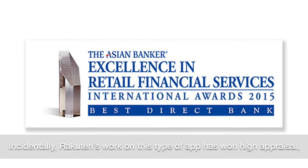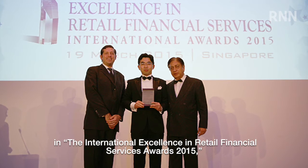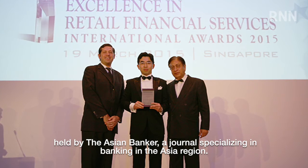Incidentally, RAKUTEN's work on this type of app has won high appraisal, and in March 2015, the company was awarded the Best Direct Bank Award in the International Excellence in Retail Financial Services Awards 2015, held by The Asian Banker, a journal specialising in banking in the Asian region.